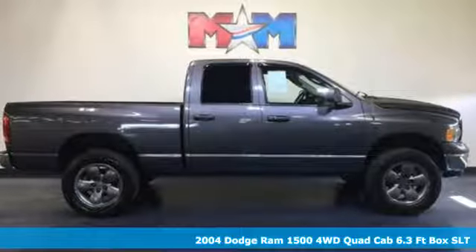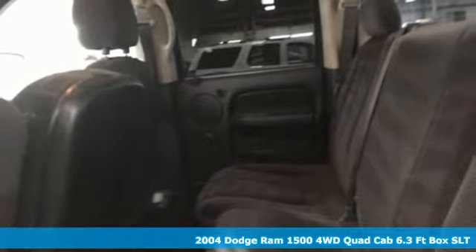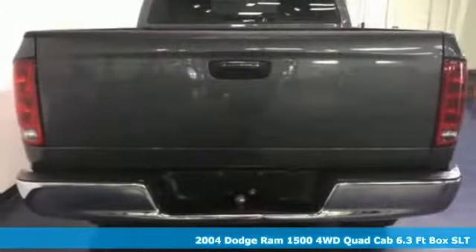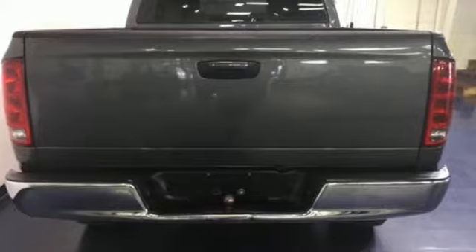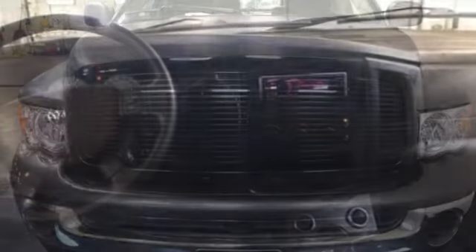Here's a 2004 Dodge Ram 1500. Dodge doesn't do middle of the road — leave average in the dust. A great vehicle is comprised of great features like these: AM-FM satellite prep radio, power heated mirrors, and manual tilting steering column.